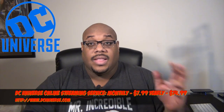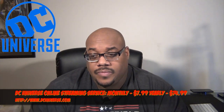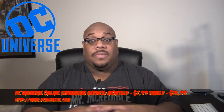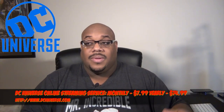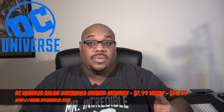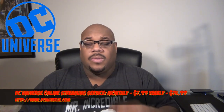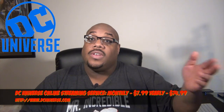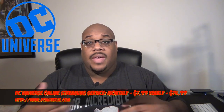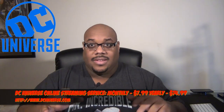DC Universe offers live action and animated movies and their library of animated television shows. However, they're not a fully realized list because Warner Brothers has different deals in different places — it's not a one-stop shop for everything DC. You can't watch the CW shows on DC Universe, but you can watch old shows like Lois and Clark, Batman the Animated Series, and the Young Justice series. Season three of Young Justice — which used to be on Cartoon Network — is their next original show premiering this month. You can also watch the original Teen Titans cartoon.